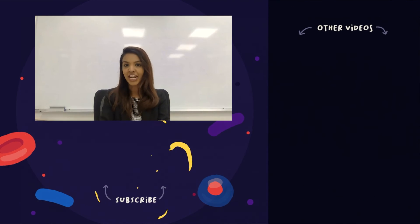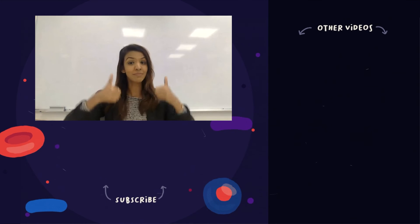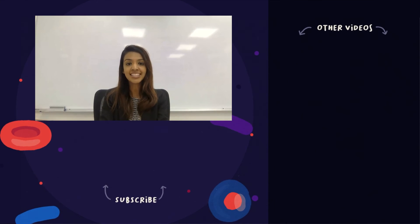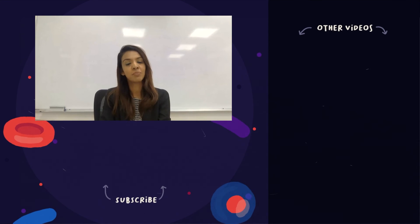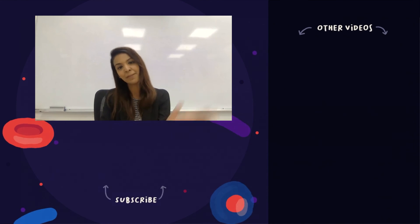Thank you for watching and I hope you enjoyed this video. If you found this video useful, do give us a thumbs up! If you want to check out the other videos we made, click on the links on the right-hand side. Don't forget to subscribe to our channel for more interesting videos. Thank you and I'll see you next time. Bye!